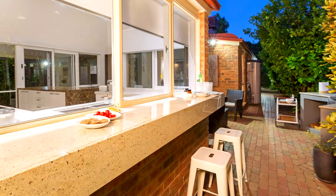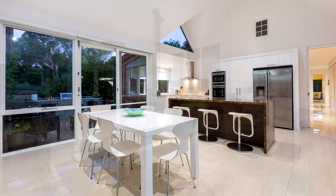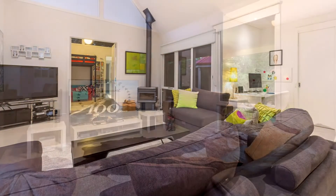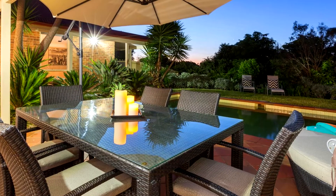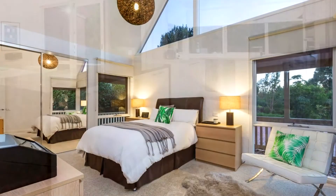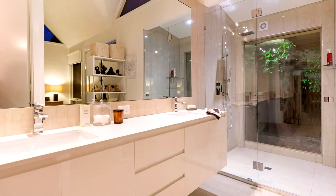This superb home is set on two thirds of an acre and boasts 3 living and 2 dining areas, as well as a rumpus or 5th bedroom. The sunny pool terrace area adjoins the family room beside the children's bedroom. A chocolate marble island bench in the kitchen and meals area contrasts beautifully with classic white cabinetry, while the lavish master bedroom includes an ensuite and walk-in robe.